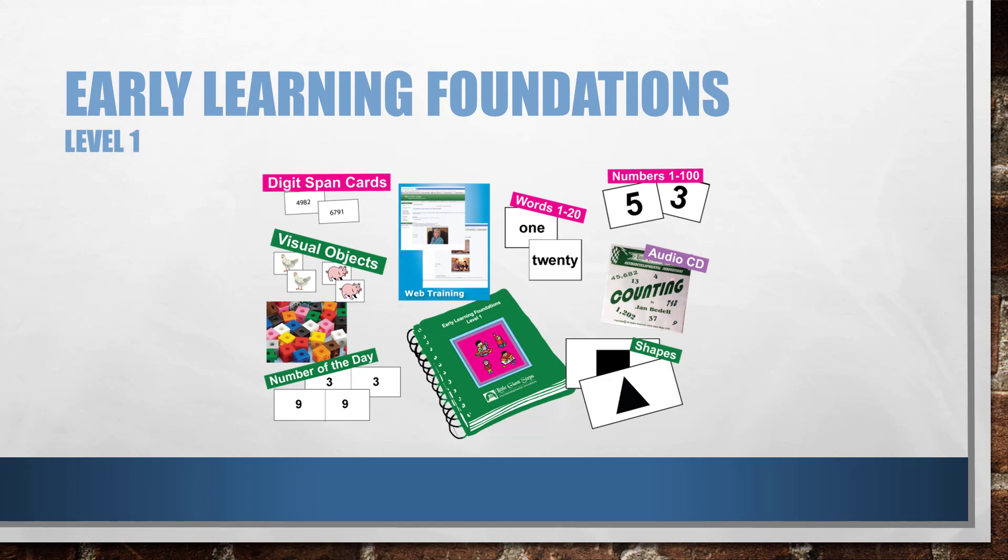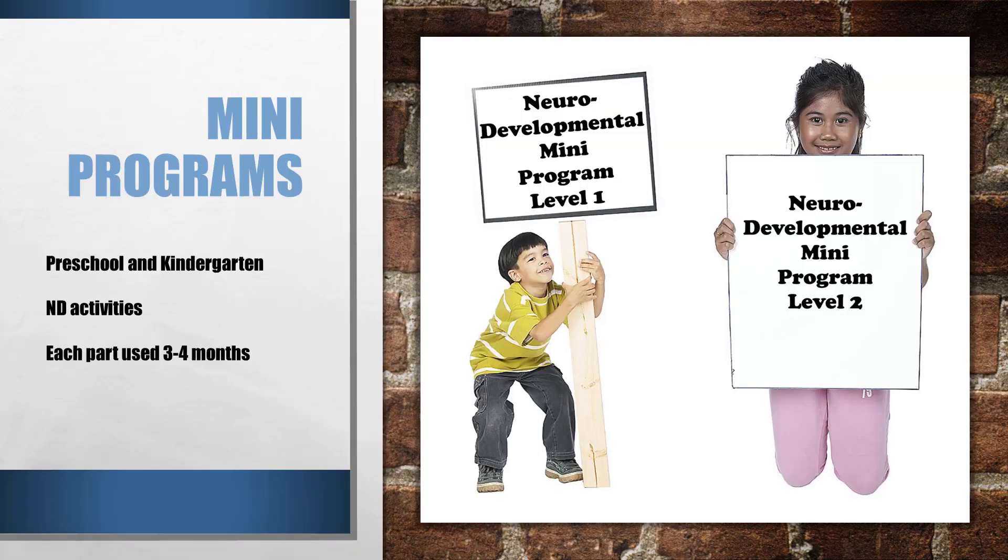I hope you can see how having well-developed abilities in these six areas of development is really essential for success in later academics. The Early Learning Foundations programs offer specific neurodevelopmental help for most of these six areas — language is the exception. We are continuing to add to our neurodevelopmental offerings at Little Giant Steps, and two new programs are available to help you prepare a good foundation for academics.